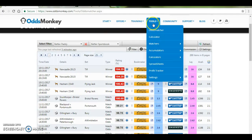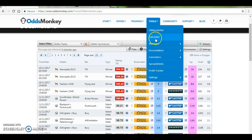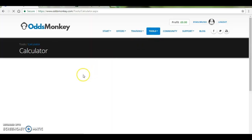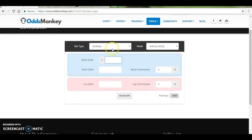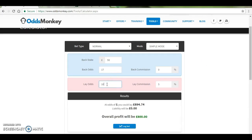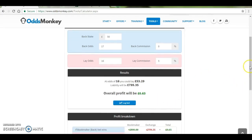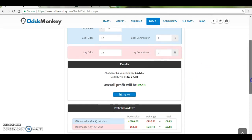But if you wanted to do a straight arbitrage bet, just look on the calculator here. You might want to bet a bit more. So let's say we're going to put £50 on Tipple at £17 and we're going to lay it at £16. Let me just change the commission up to 2% — you could guarantee yourself a profit of £2.13 on both of the outcomes. So that's an arbitrage bet.